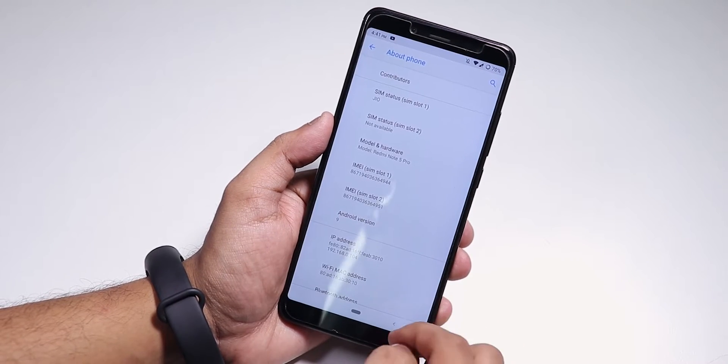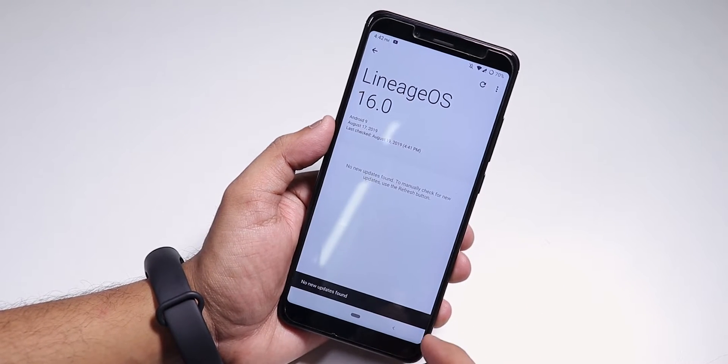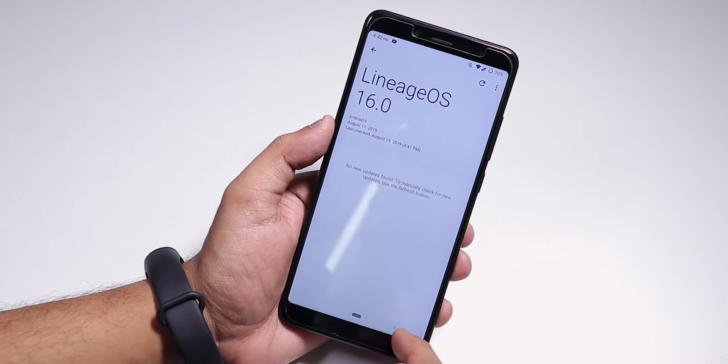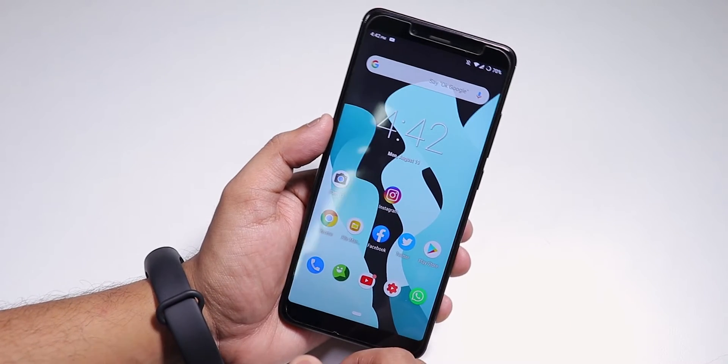Going back into System, we do have the LineageOS updater here and the updater does work — it's not like it doesn't work; it works whenever there is an update. This unofficial build is special, and I'll show you why in this video.